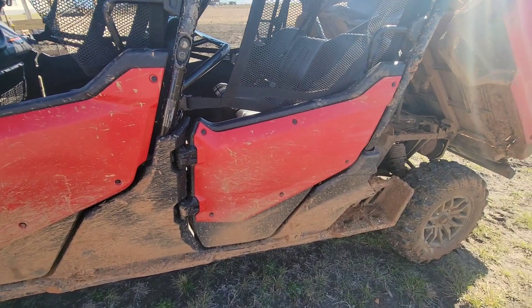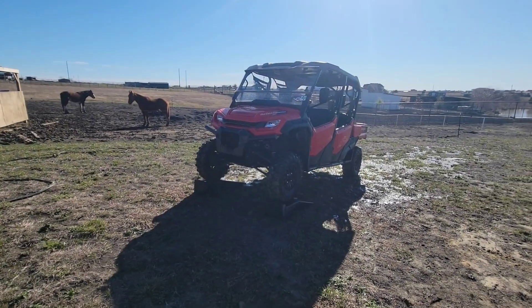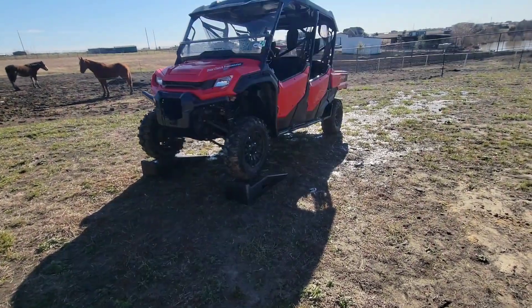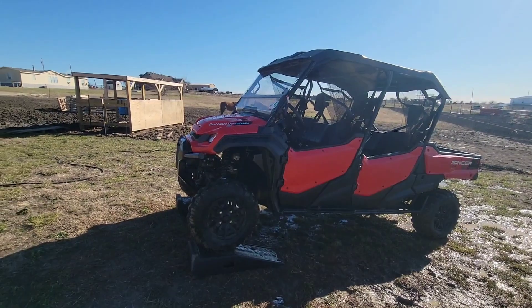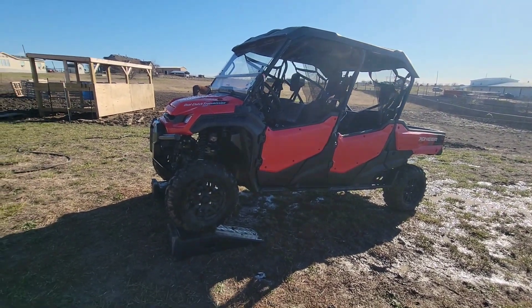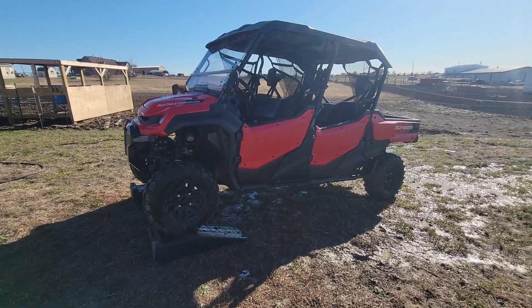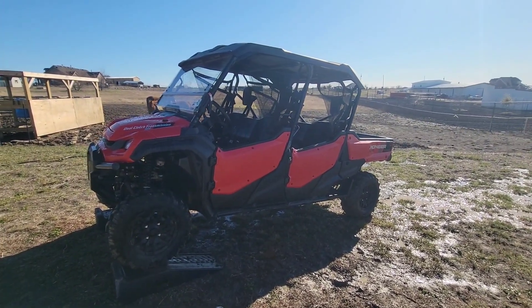I'm happy with it. I'm fixing to clean it, wash it, and see you guys on the next one. One thing you're going to need is a pressure washer, because good god this thing is hard to wash when it's all caked up. Did the best I could with what I had — see you guys later.